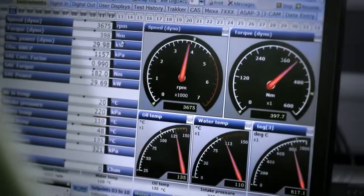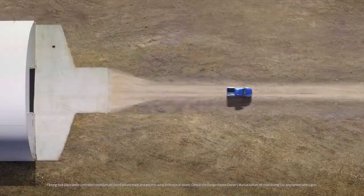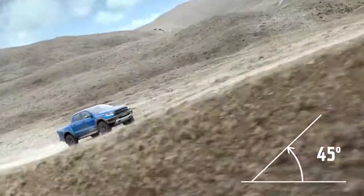Next, the ultimate endurance test — full throttle for 18 days straight. Finally, it's unleashed on sand, mud, rock and gravel on climbs as steep as 45 degrees.